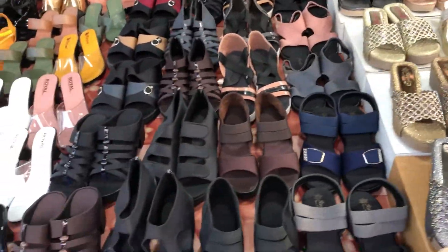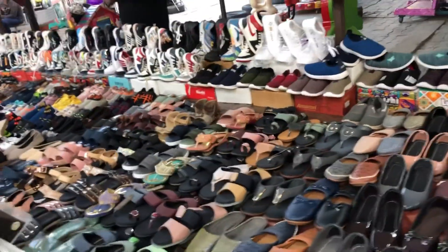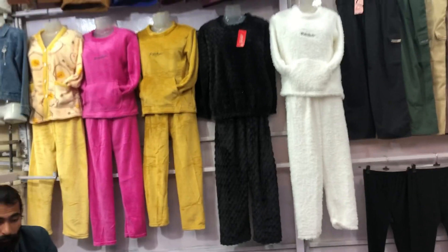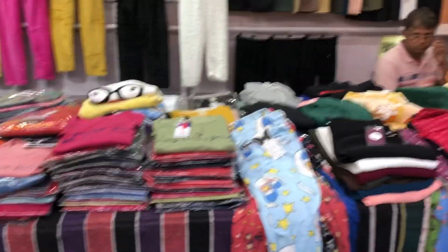You can see footwear here too — there is quite a good selection. Then you can also see a night suit for 500 rupees which is for winter. It is a very nice material. This night suit is 500 rupees. Let's find out what else we can get here.